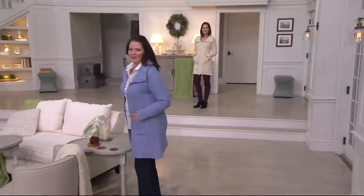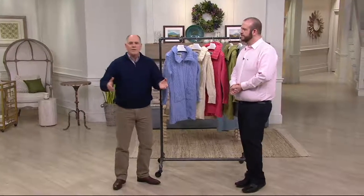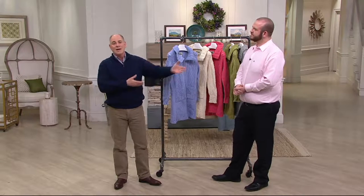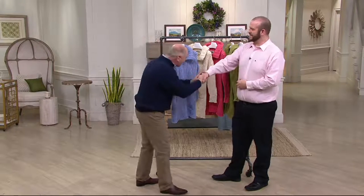So many of the Irish sweaters from years ago were a little bulky. Now it is every bit a fluid design, as feminine as you could ever imagine, and this gentleman has a lot to do with that. Barry Cullen, welcome back. How are you?